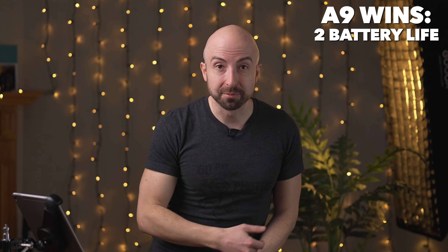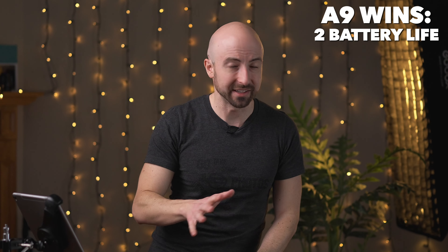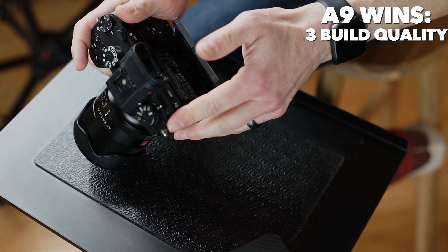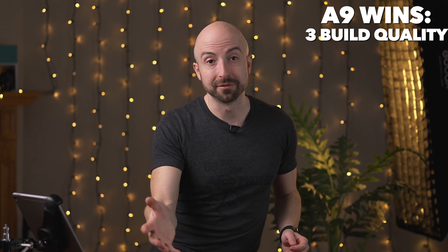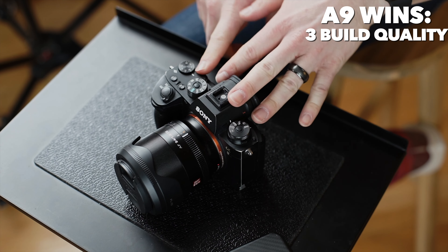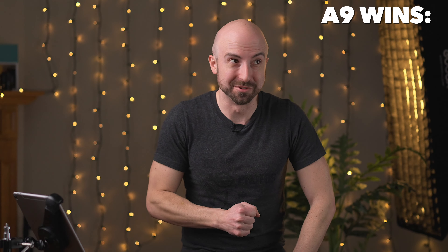Number two: the A7 IV has worse battery life than the A9. That's kind of surprising, but the A7 IV heats up like crazy, and that kills the battery really fast. Next up, the A9 has a complete magnesium body — this is all metal except for just a few bits and pieces — whereas the A7 IV is plastic on the back end. That might not make a big difference to you, but it might to other people. However, the A7 IV is a little bit better weather-sealed. My A7 IV just overheated — something that has never happened to my A9.